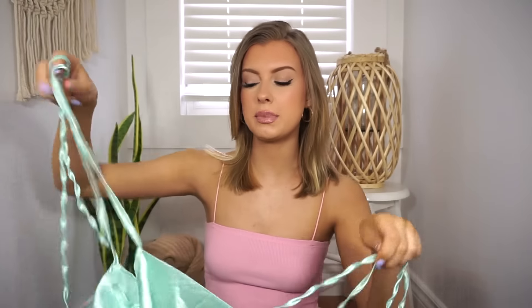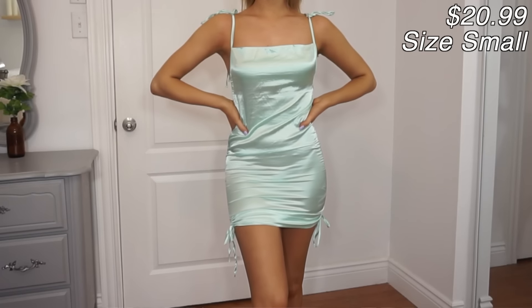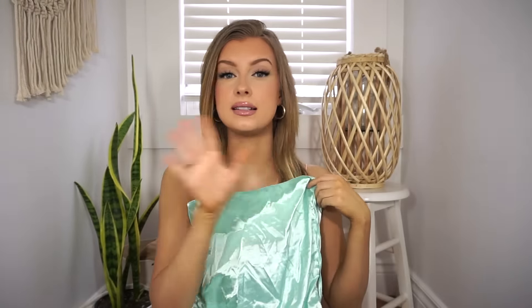The last item is a seafoam green dress — the straps appear to tie together at the shoulders, and it has ruching on the side. They must have known I love ruching! If you have a tan and want to make it pop, this color is going to be your best friend — it'll make you look so tan. It's also a mini dress, which is such a summer staple. I'm super excited to wear this one.